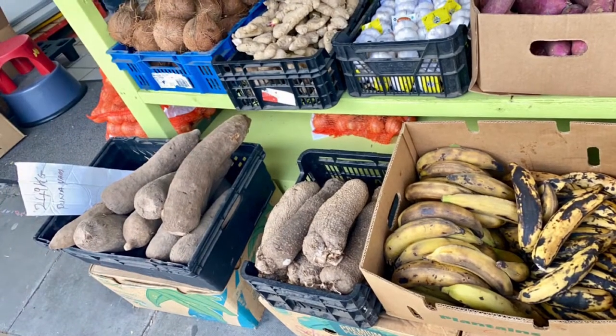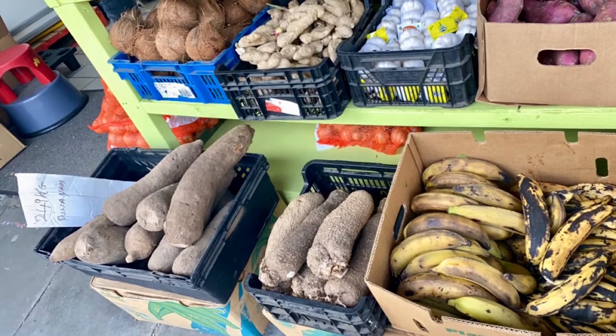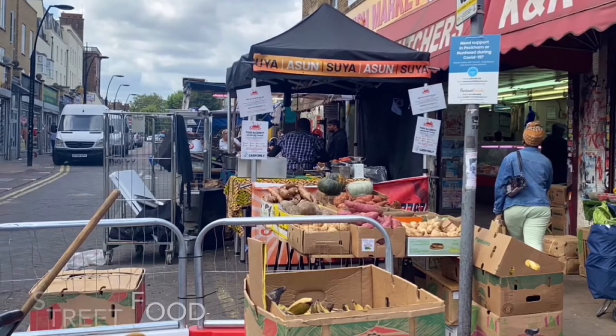You can also get puna yams, plantain, ginger, coconuts and garlic. This is where people buy different types of street food. The food is also really nice.